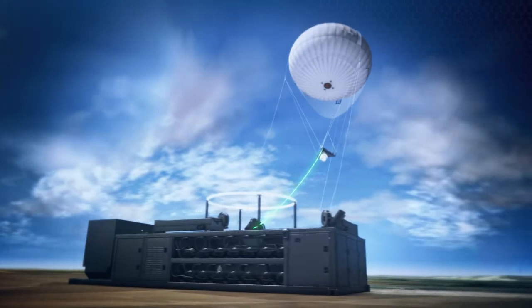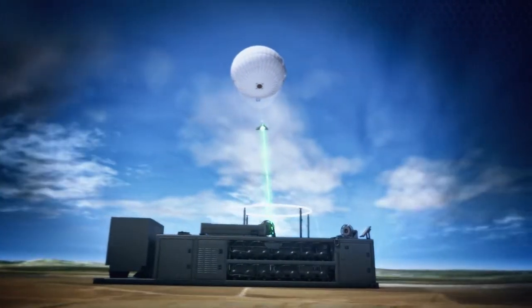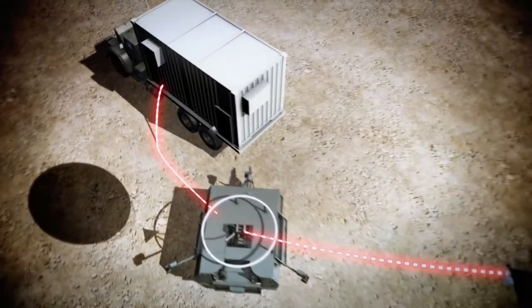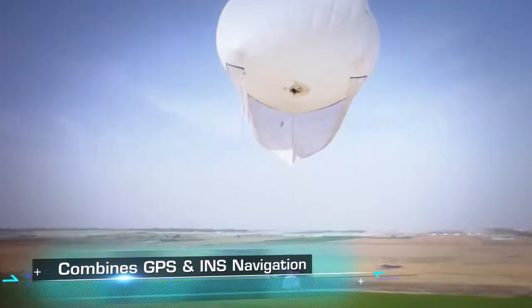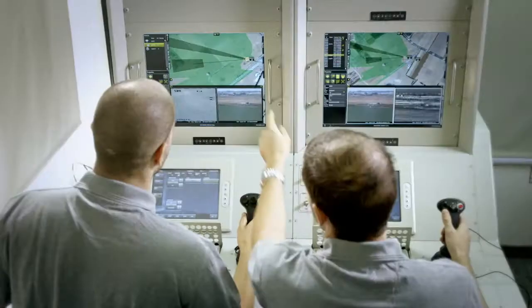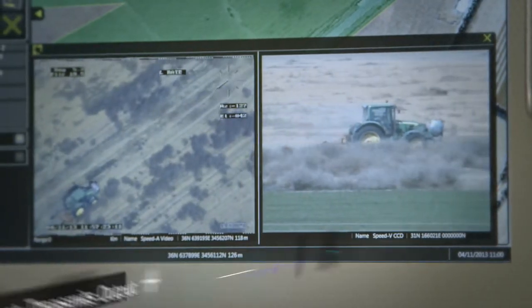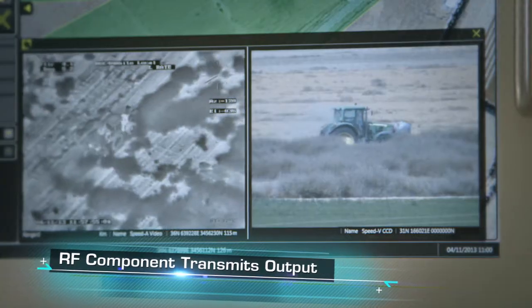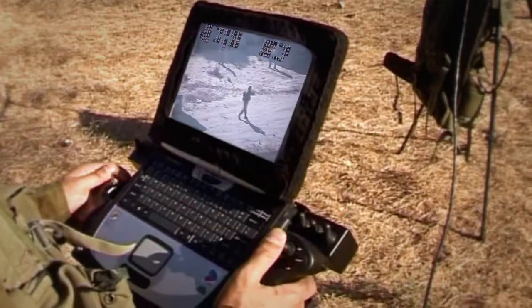The tethered wired data link delivers payload orientation, uplink commands, and transmits downlink video images to the ground control station. Using its advanced avionics package, the system combines GPS and INS navigation to pinpoint location and targeting coordinates on the video display. Additionally, an RF component enables the system to transmit its output, be controlled from remote sites, and share information.